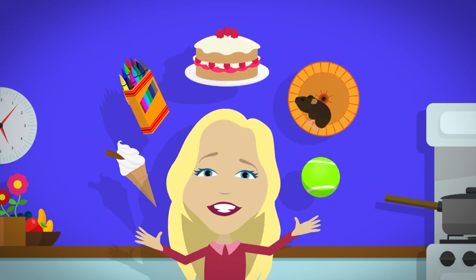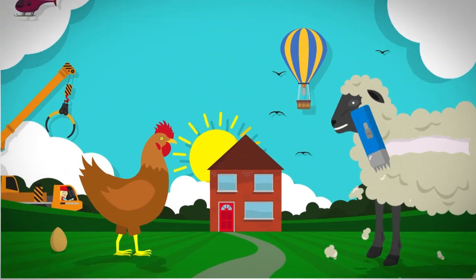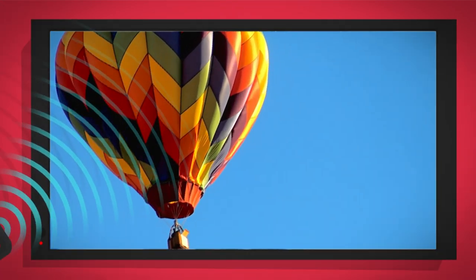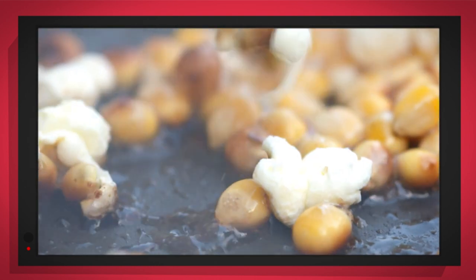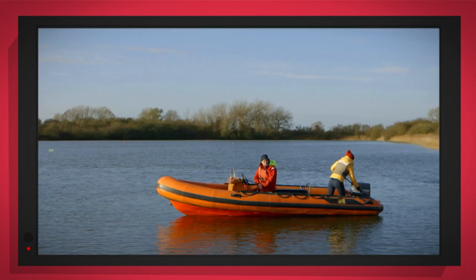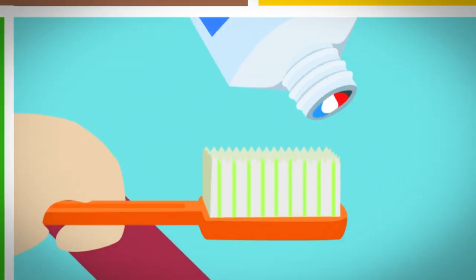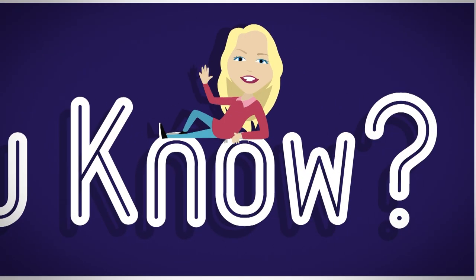There are lots of things all around, lots of exciting things that surround us. But how does it work? Do you know? How is it made? Do you know? Things that go up, things that go down, things that go round. With special cameras to show you inside, it's going to be a big surprise. But how does it work? Do you know? Let's find out!